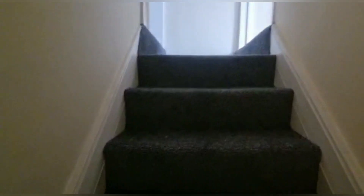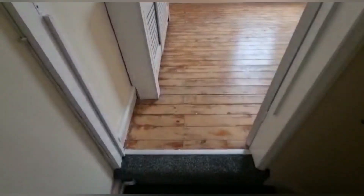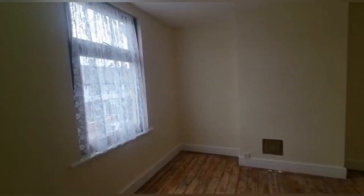Bedroom number one is on your right. There's a lot of light from that big window — it is an old Victorian house, so they do have those very high ceilings.